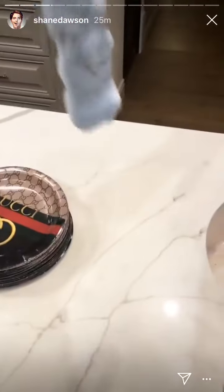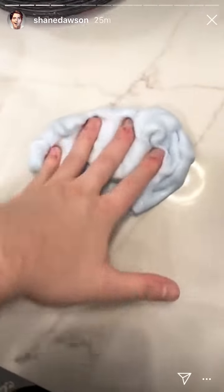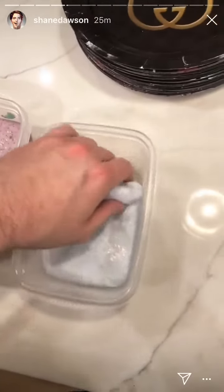Alright let's see if it can pass the swirl test. Oh yeah. The next one I think is my favorite.